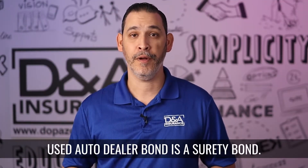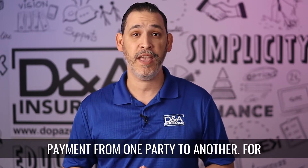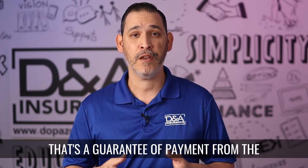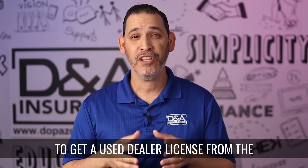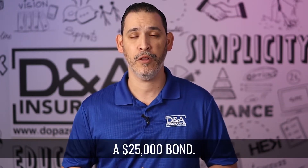A Florida Used Auto Dealer Bond is a surety bond. That means it acts as a guarantee of payment from one party to another. For dealer bonds, that's a guarantee of payment from the dealership to the state of Florida. To get a used dealer license from the state of Florida requires that you get a $25,000 bond.